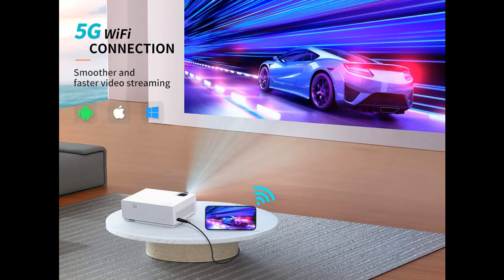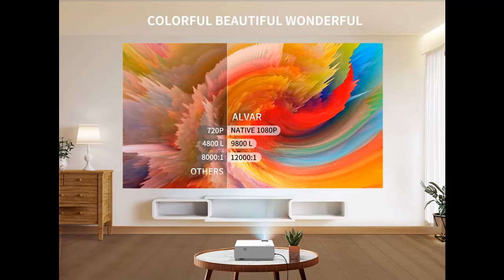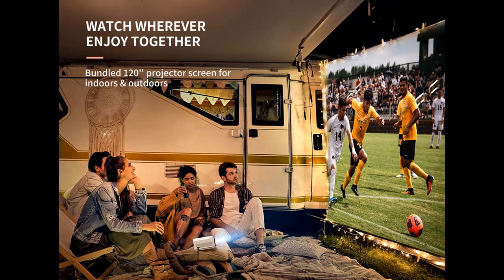Unlike the 2.4G Wi-Fi projector, our 5G Wi-Fi projector boasts a faster speed, better connection, and smoother playing thanks to dual-band Wi-Fi technology. Making it easy to cast your favorite content wirelessly and directly from your iOS or Android smartphones, tablets, and produce high-definition, distortion-free pictures.